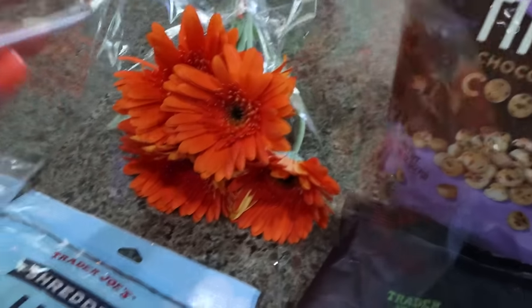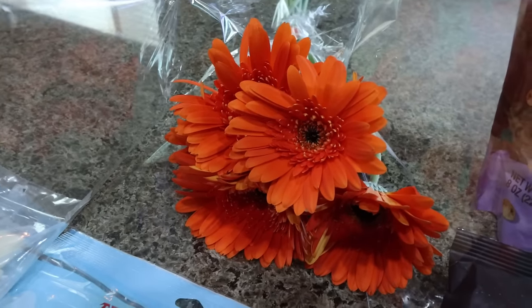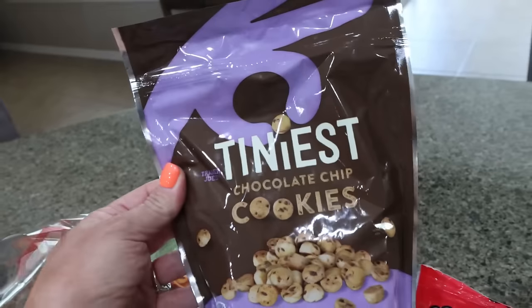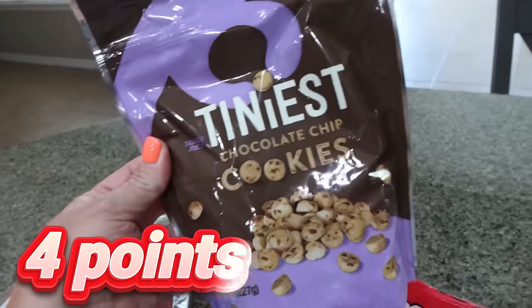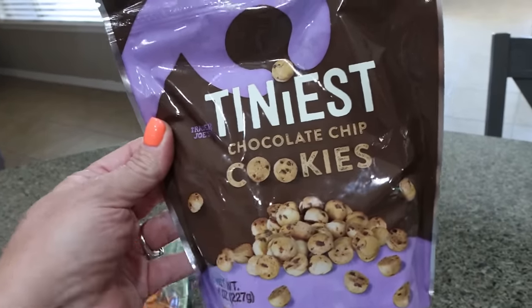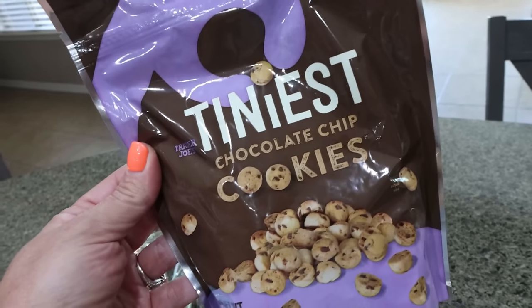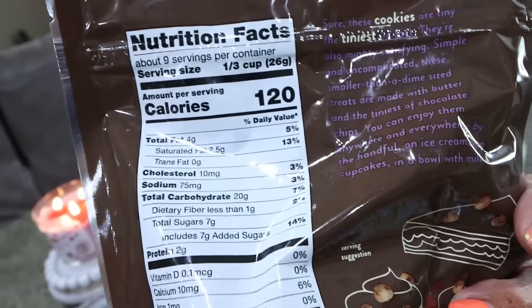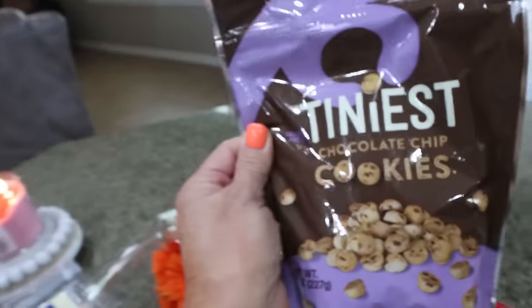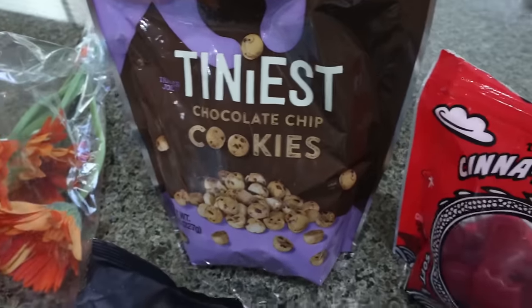I did get some flowers — look how beautiful these bright orange Gerber daisies are for spring. And I've never seen these; I think they're new: these are the tiniest chocolate chip cookies. I'm back in my Ninja Creamy ice cream era, so I got these to do mix-ins on Ninja Creamy ice cream. You can also put them on protein pudding or yogurt bowls. A serving is a third of a cup for 120 calories, so I thought I'd do maybe a quarter cup on top for some crunch and extra chocolate.